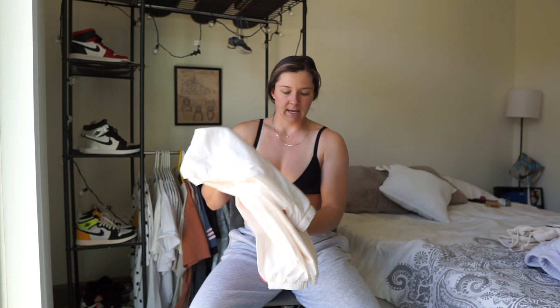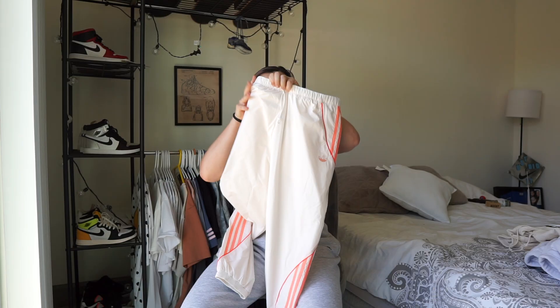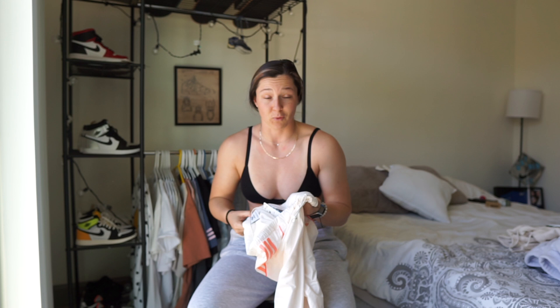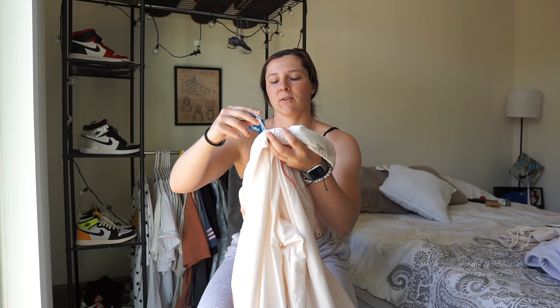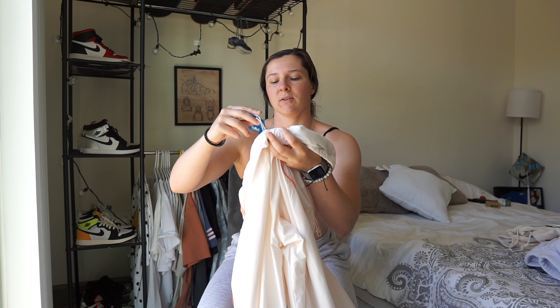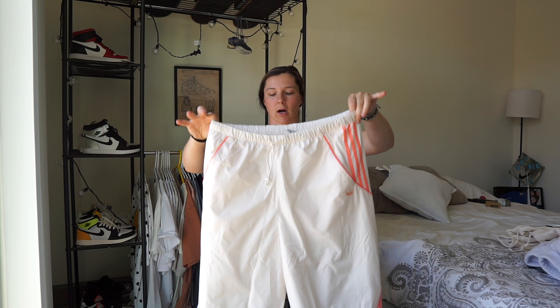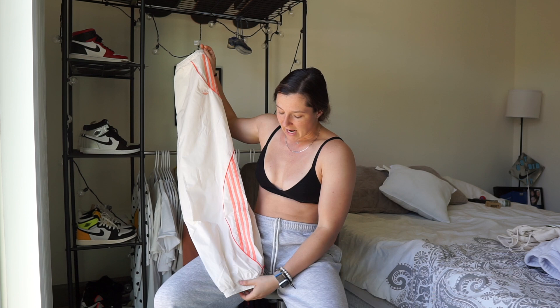Another thing I got from the Adidas outlet is these sweats — I haven't worn or shown these yet so you're the first to see them. They're an off-white color with a coral-ish accent and a different material — you wouldn't wear them on a really hot day. Originally 65 dollars, on sale for $44.99, with an additional discount on top, so probably around $25. I got a medium in women's so they run baggy, but that's what I wanted. You can style these with literally anything.